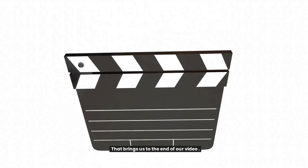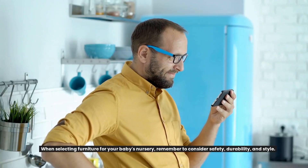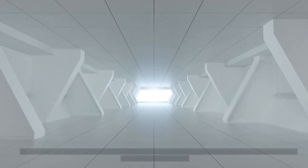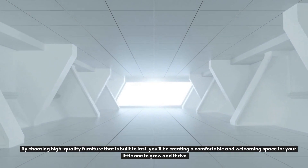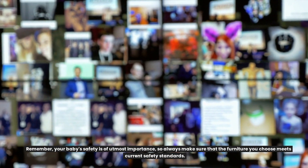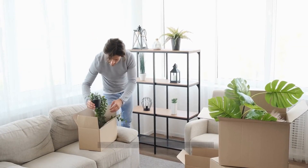That brings us to the end of our video on how to choose the right baby nursery furniture. When selecting furniture for your baby's nursery, remember to consider safety, durability, and style. By choosing high-quality furniture that is built to last, you'll be creating a comfortable and welcoming space for your little one to grow and thrive. Remember, your baby's safety is of utmost importance, so always make sure that the furniture you choose meets current safety standards. Thank you for watching and happy decorating!